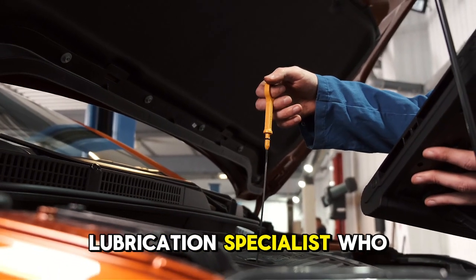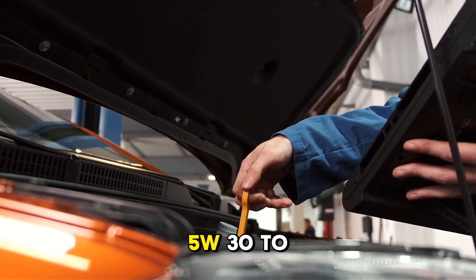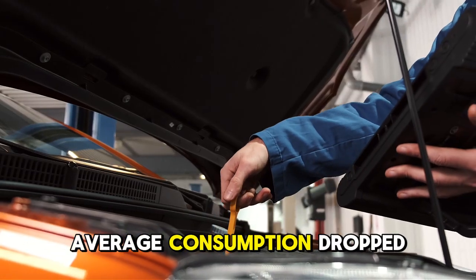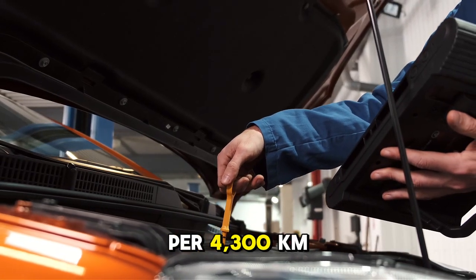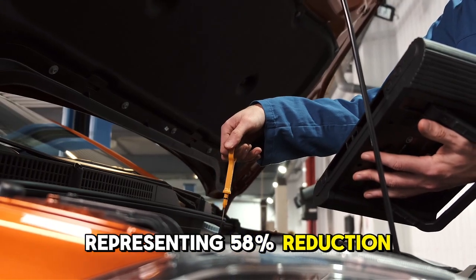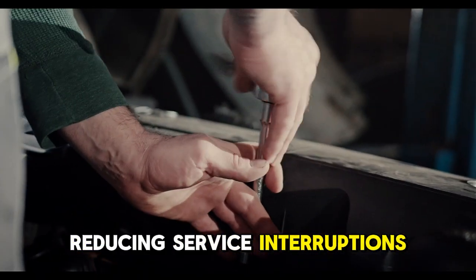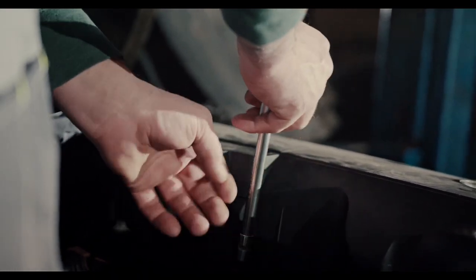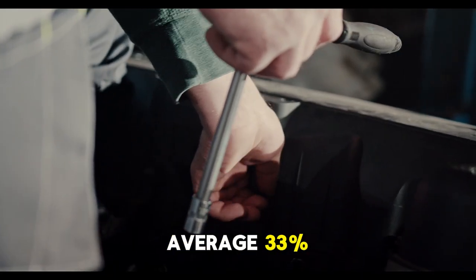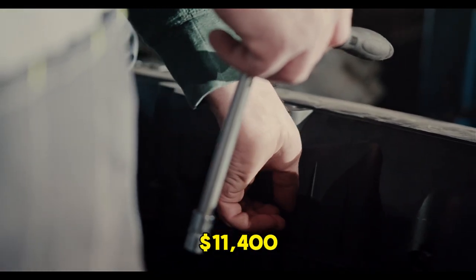A lubrication specialist recommended switching an entire fleet from specified 5W-30 to 10W-40. After implementation, average consumption dropped to 1 quart per 4,300 kilometers, representing a 58% reduction. Top-off frequency decreased dramatically, reducing service interruptions and maintenance costs. Oil analysis showed wear metals decreased an average of 33%, indicating improved protection. The fleet saved approximately $11,400.